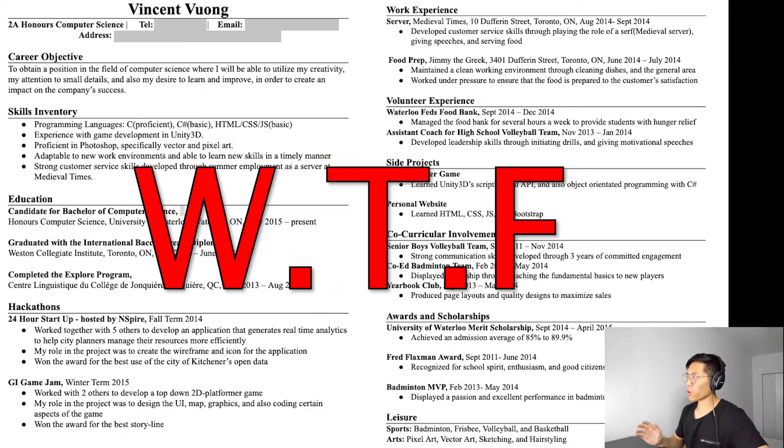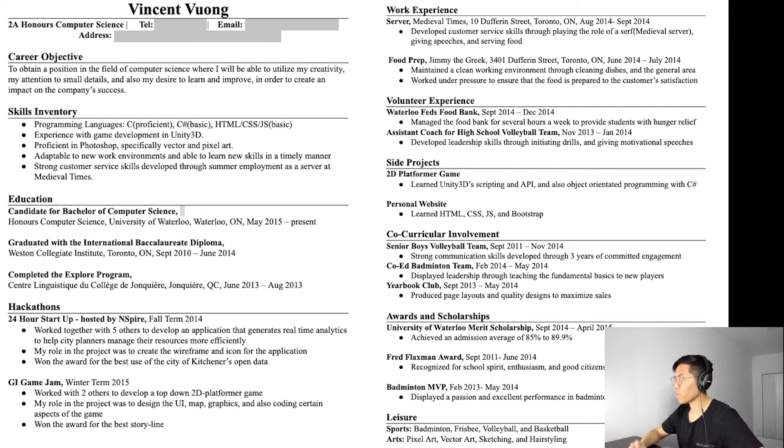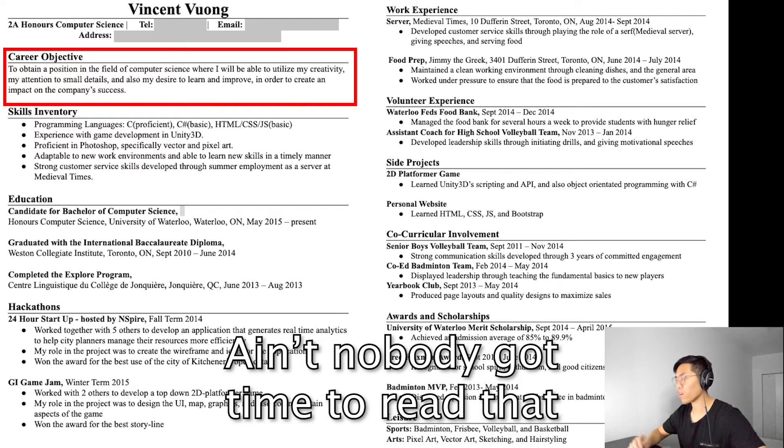Back then I didn't really know what I was doing. I had never applied for a software engineering role before. The first mistake that I made was making my resume two pages — I tried my best to flex and literally tried to write a book about myself, which probably backfired. The next mistake was having a career objective. I think this is a very dated practice and nobody has time to read that.